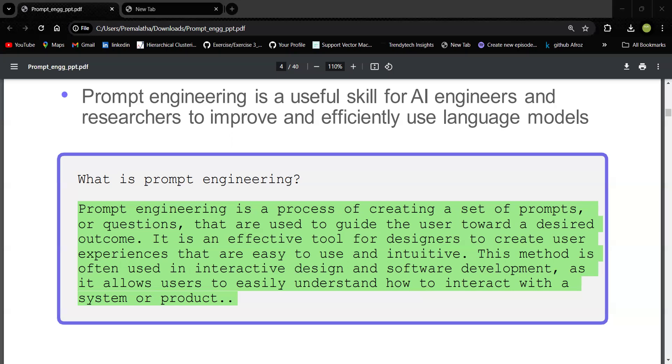So what is prompt engineering? It's about asking questions to the computer in a smart way to get better answers, so that you can save time and make the most of the computer's ability. Whether you are a student, a worker, or just curious, learning how to ask good questions will help you get the most out of these amazing tools. Thanks for watching — if you found this video helpful, give a thumbs up and don't forget to subscribe for more easy-to-understand content. See you next time!